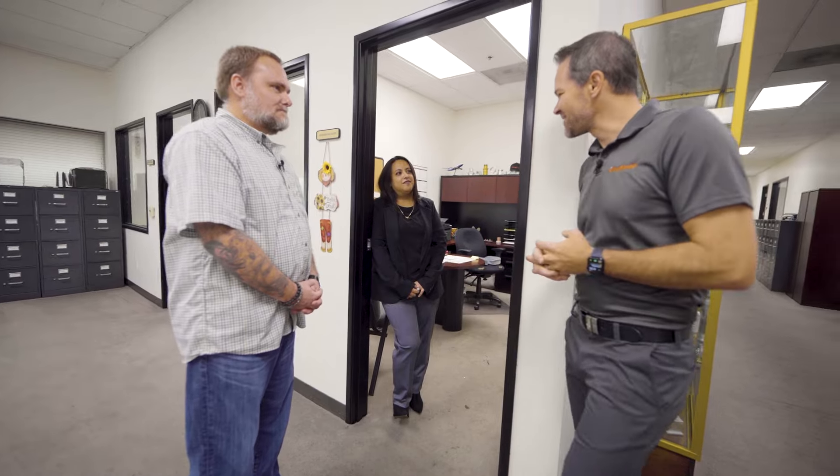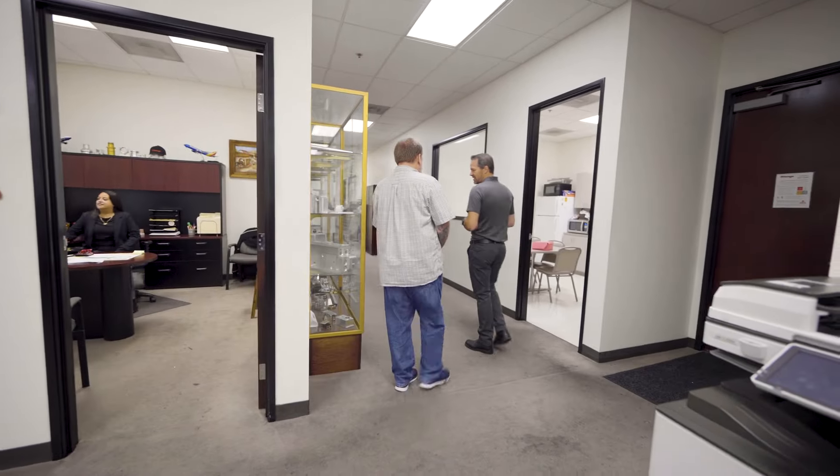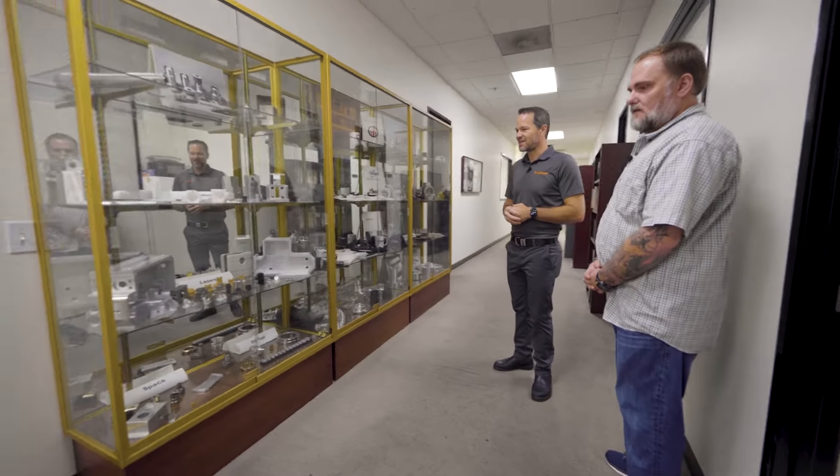Thank you very much, Joanna. On our way by, let's take a look — people always love parts. Let's take a look at some of these parts you've got here.